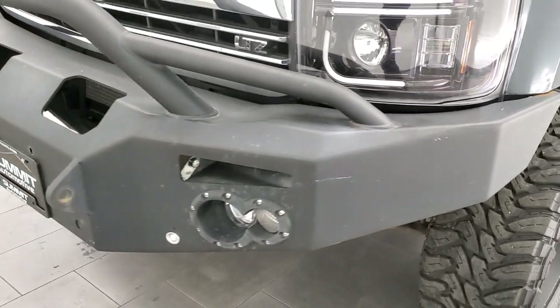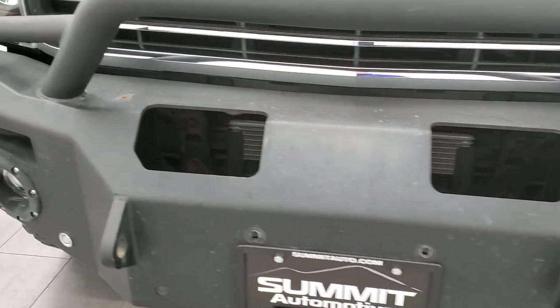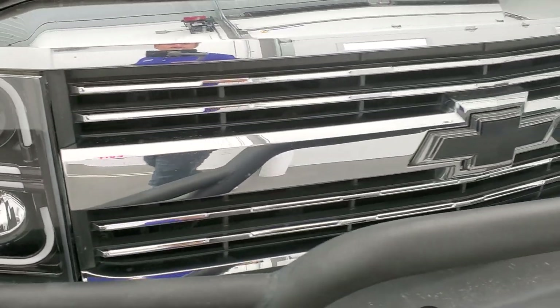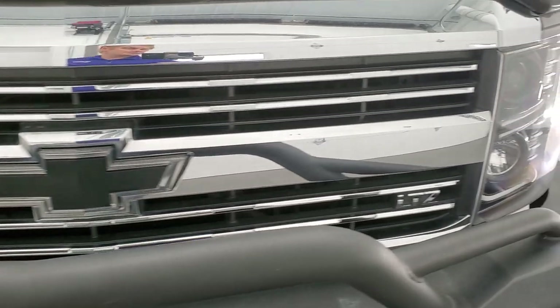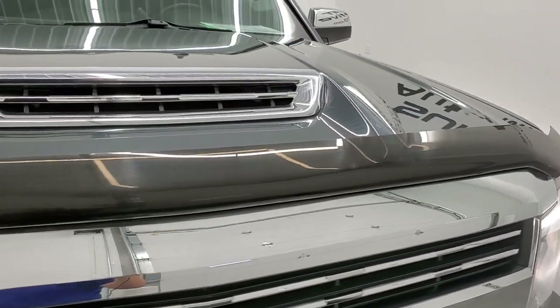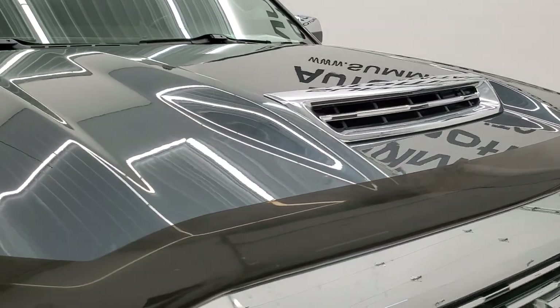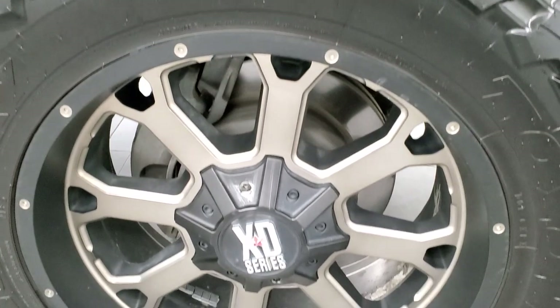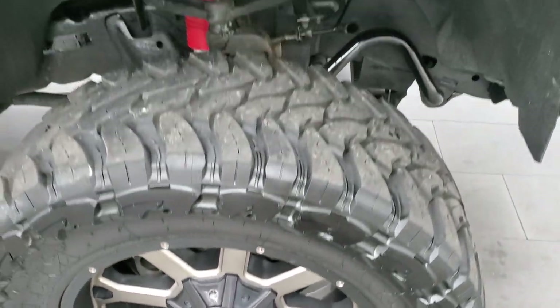It has a heavy duty aftermarket front bumper and some aftermarket headlamps — we'll turn those on at the end of the video so you can see how nice and bright those are. Chrome trim grille, you do get the cowl hood there, hood's in nice shape. Passenger side front fender looks really nice as well, and the passenger side rim has no major scuffs or scrapes. I like this graphite metallic paint — it's got a lot of metal flake in it.